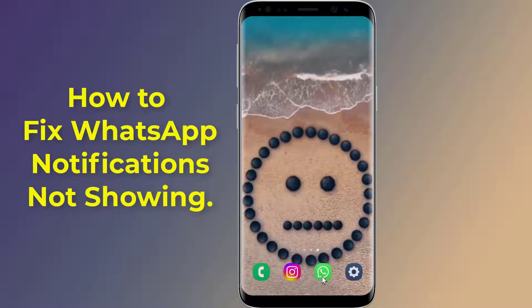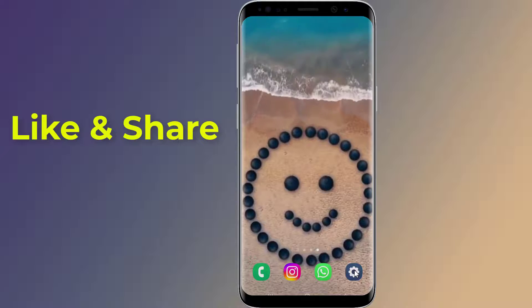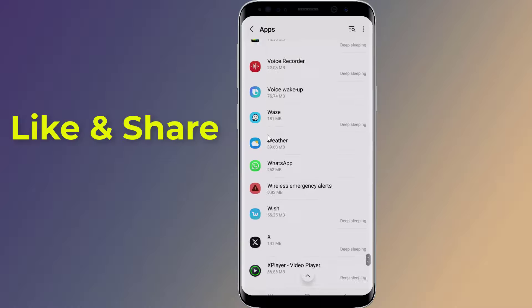Let us start. Firstly, open the Settings on your phone, then go to Apps, scroll down to the WhatsApp app.